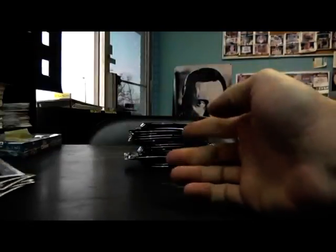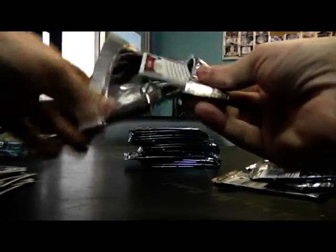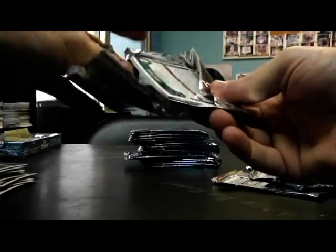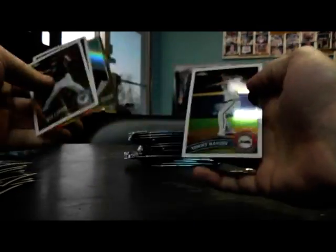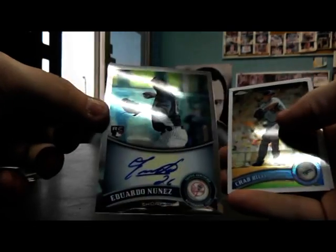Refractor Jake McGee. Kosuke Fukudome 1962. Joey Votto. Refractor Todd Helton. 562 Prince Fielder. First one — Eduardo Nunez.